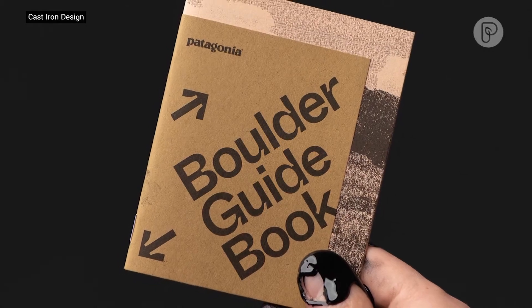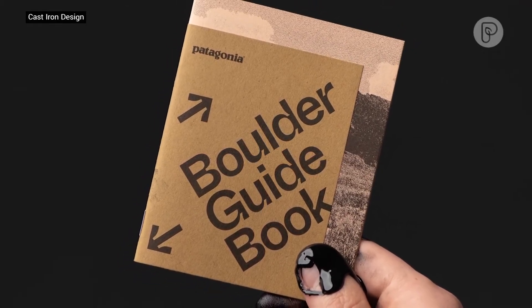Living Ink hopes to expand its range of ink colors along with plastics, cosmetics, and other algae-based products.